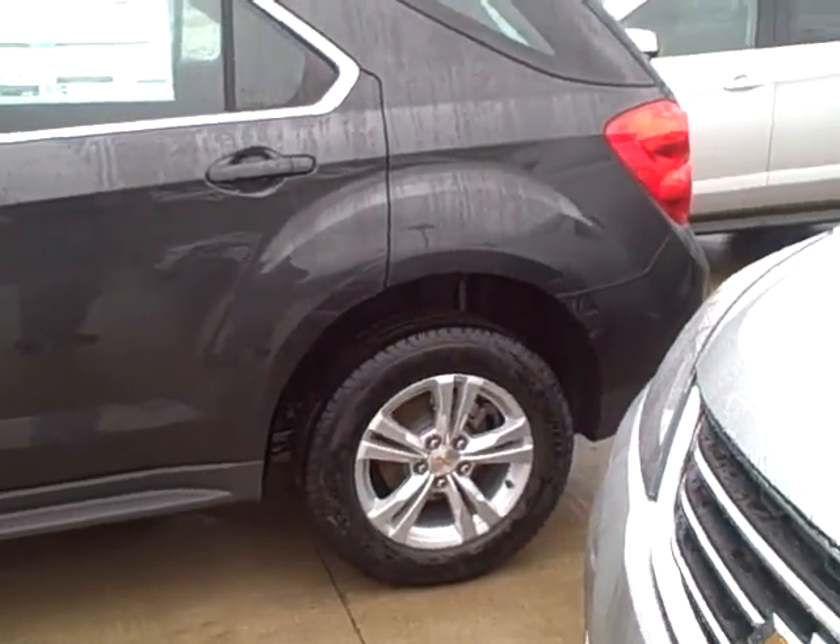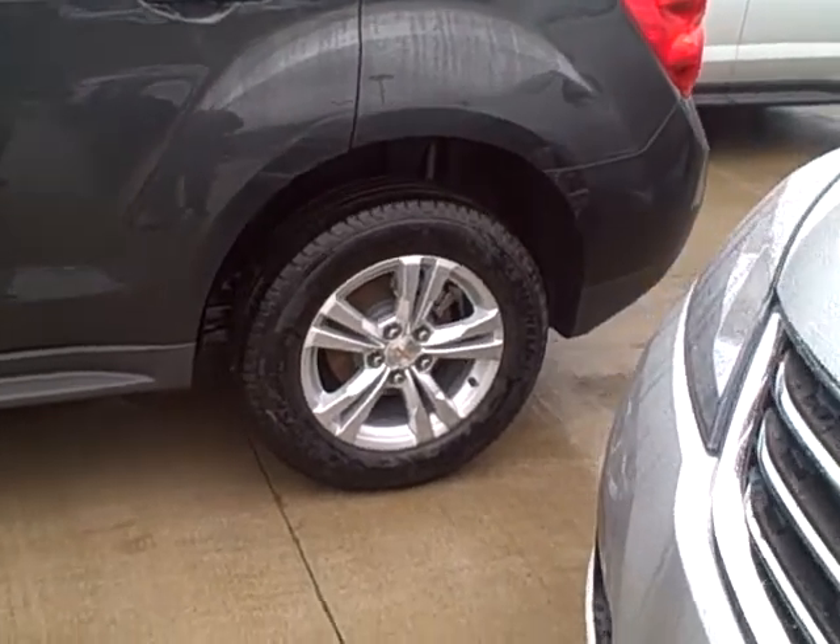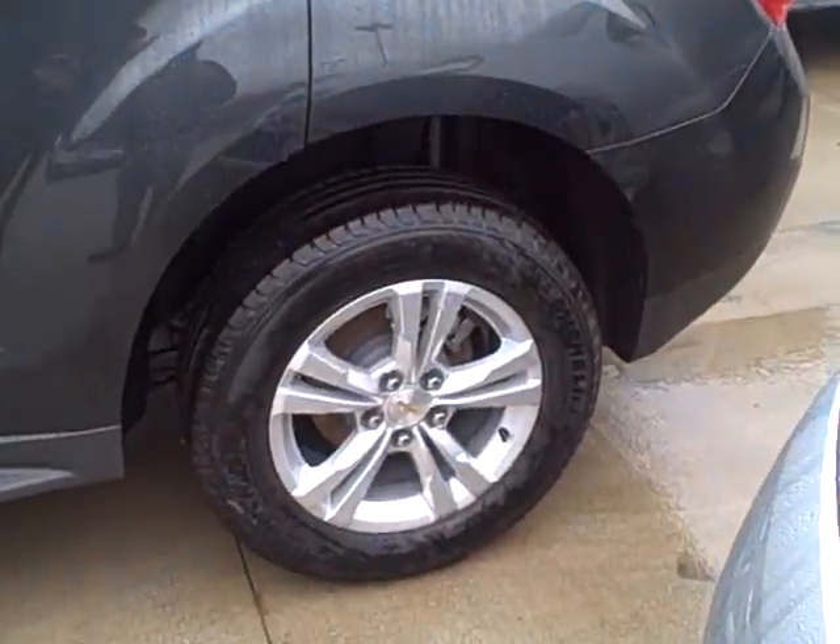Ashen gray Chevy Equinox front wheel drive LS, four cylinder, has the alloy rims.